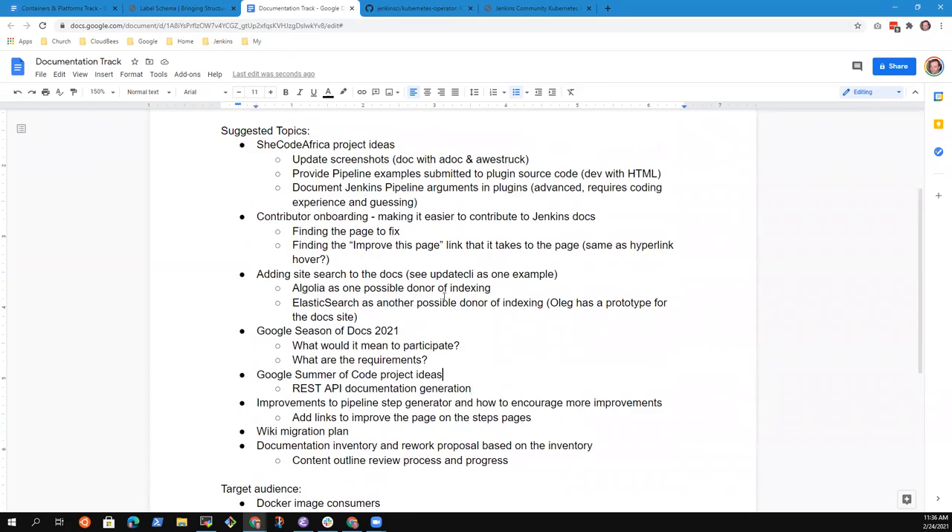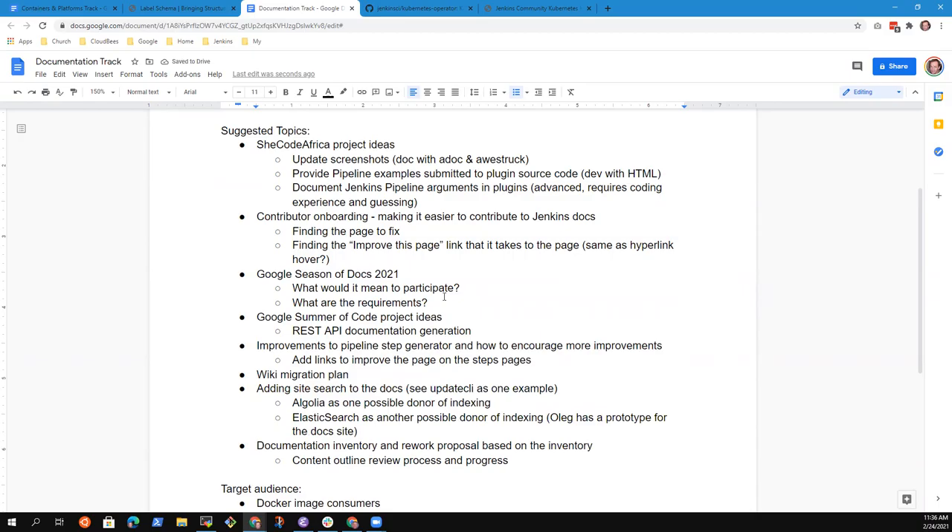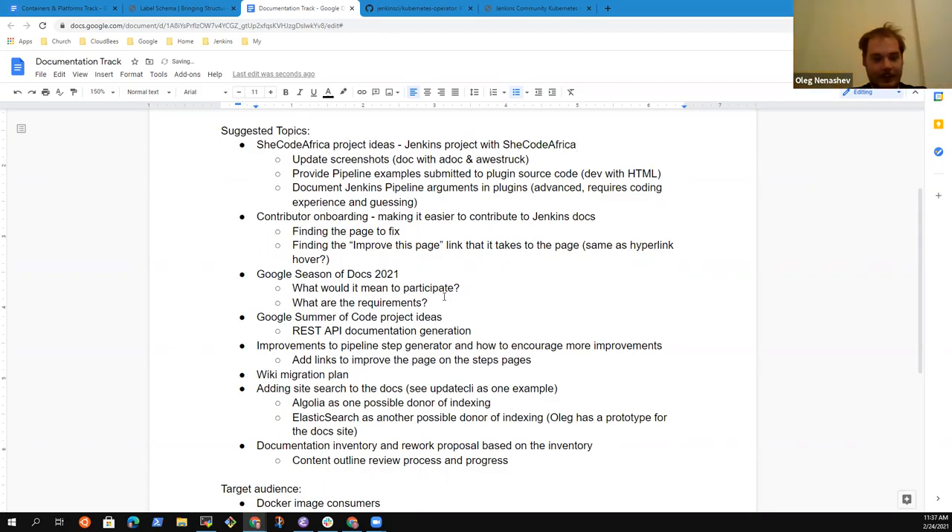In terms of sorting things so we get the highest priority ones done first, I'm going to put site search down below because we'll review that in the West Coast version in about four and a half hours. So the first topic: I think we should put on our roadmap that the Jenkins project should be involved with SheCode Africa. It's a great mix of interests and our desire to bring more contributors. We need project ideas.